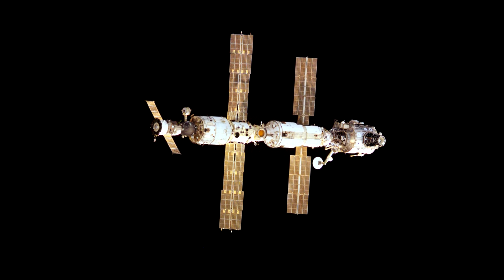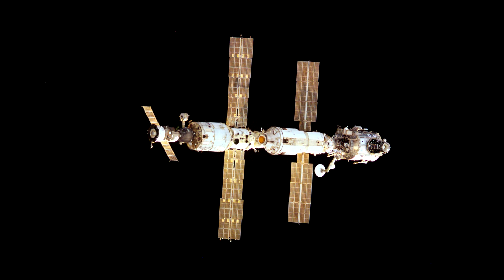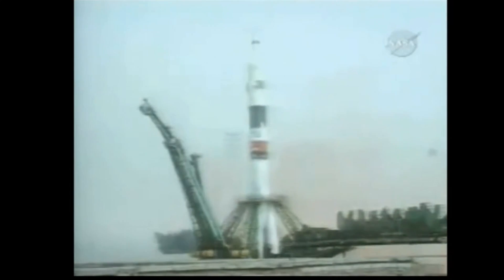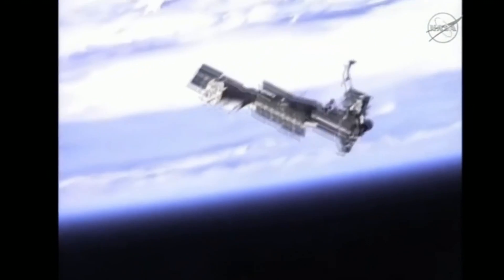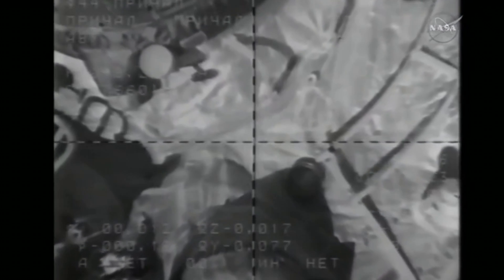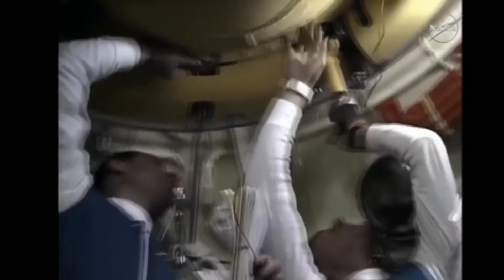By this point the station had a mass of about 75 tons, not counting spacecraft docked to it or hardware inside. Soyuz TM-31 lifted off from Baikonur on October 31st 2000, carrying cosmonauts Sergei Krikalev, Yuri Gidzenko and astronaut William Shepard for a planned four-month stay on board the space station. Krikalev became the first person to visit the ISS twice — he was on STS-88 where he'd entered the space station for the first time simultaneously with NASA astronaut Robert Cabana in a show of international cooperation.